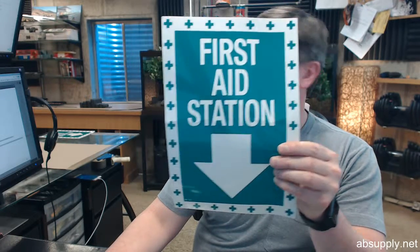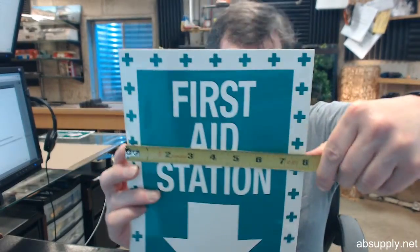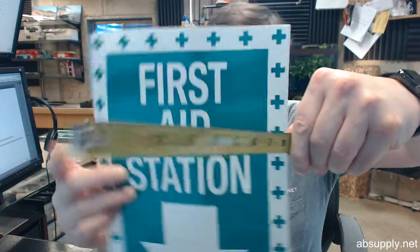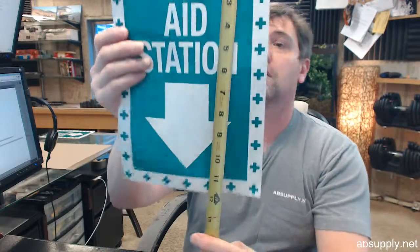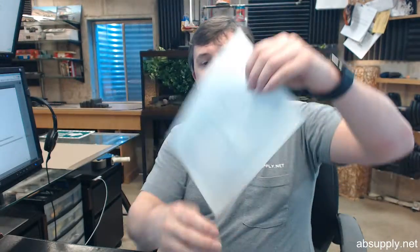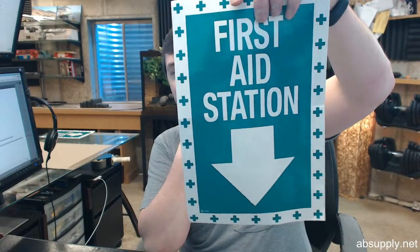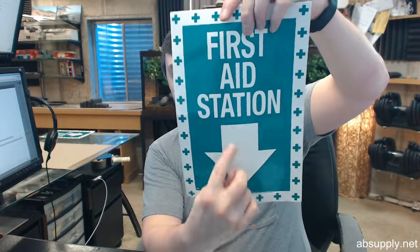The dimensional properties of this item: Brooks has it at 8x12. Testing that — yeah, about 7 and 7/8ths inches wide, height about 11 and 15/16ths inches. Self-adhesive, durable and fade-resistant vinyl sign. It reads 'First Aid Station' with a down arrow — white letters on a green background.